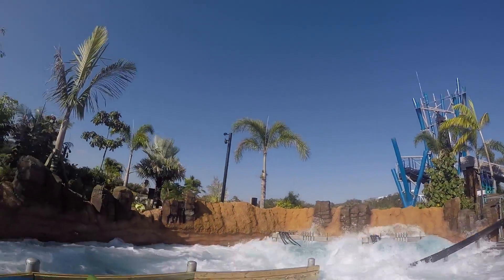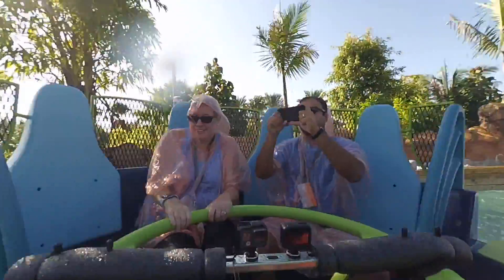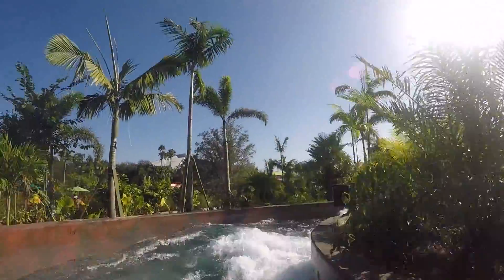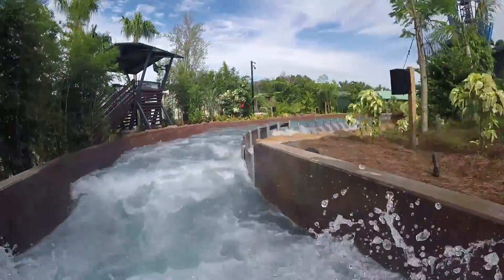Now at the top of the lift, this is where the ride gets crazy. Rapids after rapids and splash after splash as the vehicle picks up speed, taking you crashing through all the rapids. Waves pummel the little raft as you go flipping and turning around.